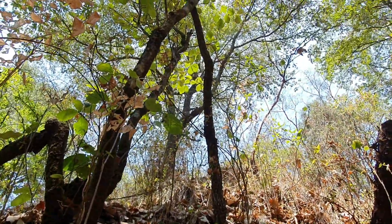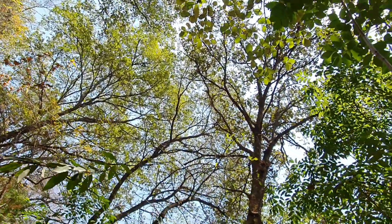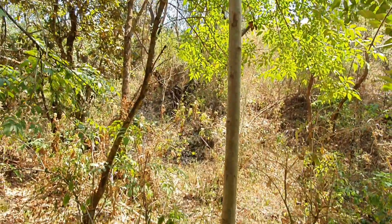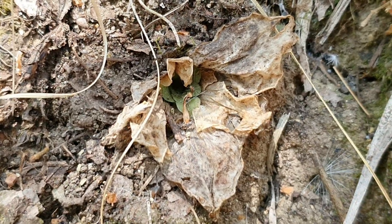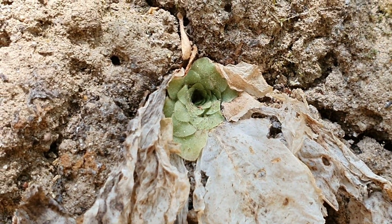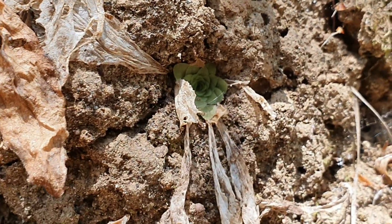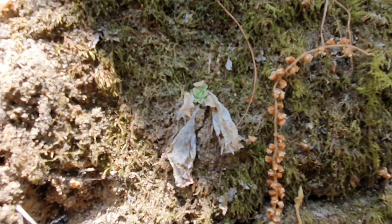I thought that with the arrival of spring I would see these Mexican carnivorous plants come out of their dormancy. However, Mother Nature taught me a huge lesson. Not only the change from cold temperatures to warmer ones signals the pinguiculas that it's time to wake up, but the lack of humidity is also a factor for these plants to continue hiding underground, waiting for more favorable conditions for their development with carnivorous leaves.